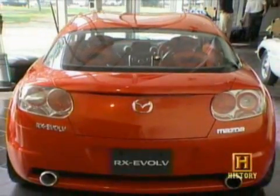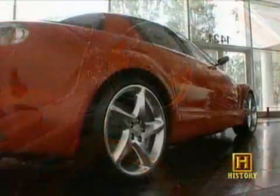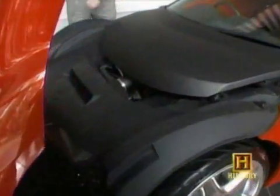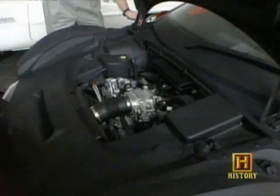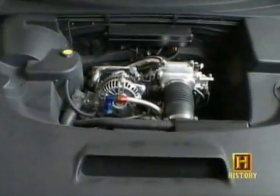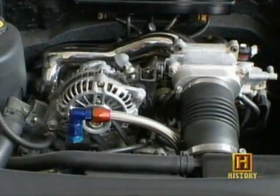In 2001, Mazda completed development of an all-new rotary engine model called the RX-8. It may look small, but the 255-horsepower engine is competitive with much larger piston engines. And it's still the only car engine in mass production that has no pistons.